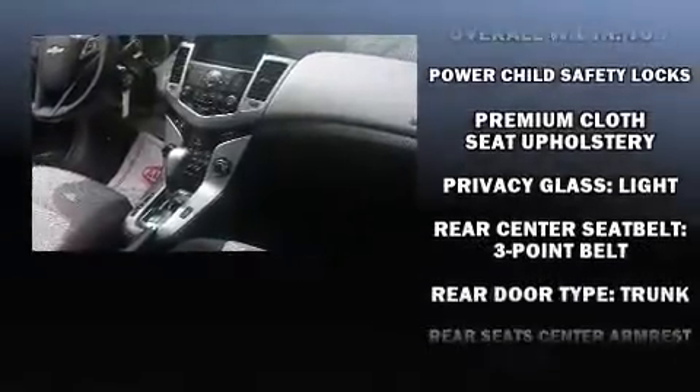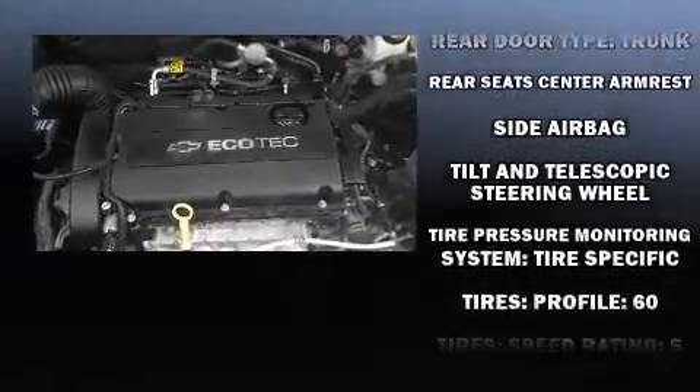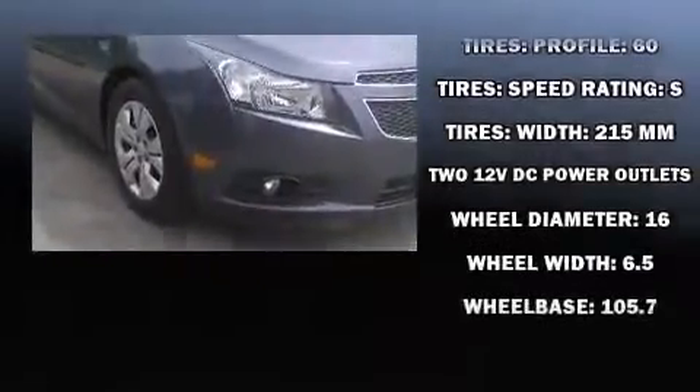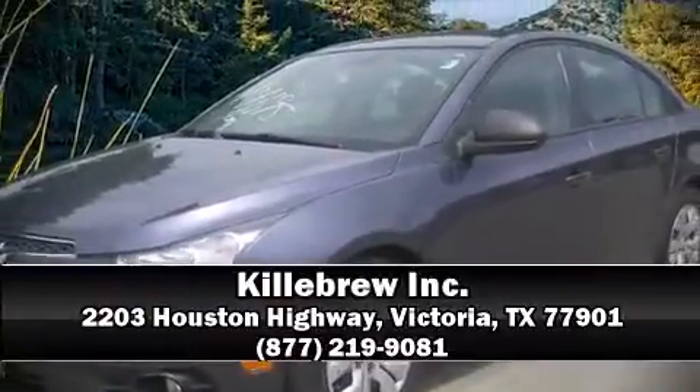For added security, Dynamic Stability Control supplements the drivetrain. A CARFAX History Report provides you peace of mind by detailing information related to past owners and service records. Please don't hesitate to give us a call.